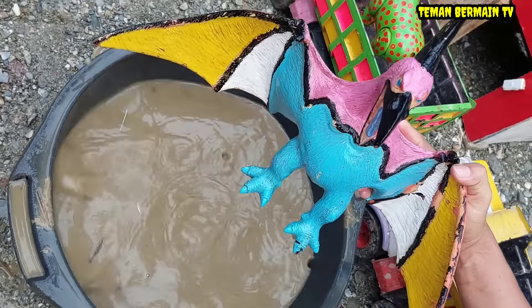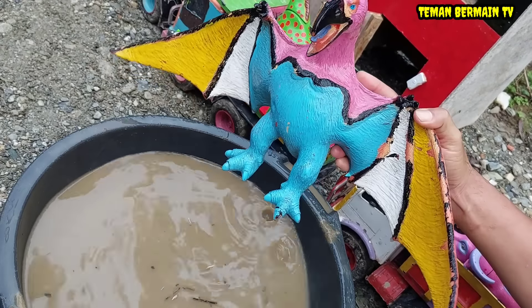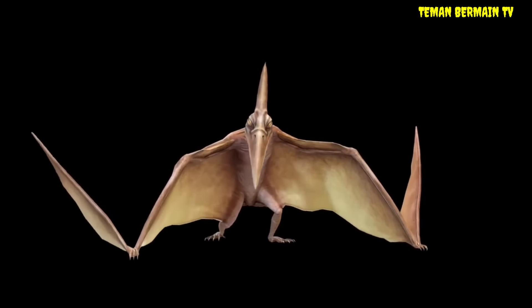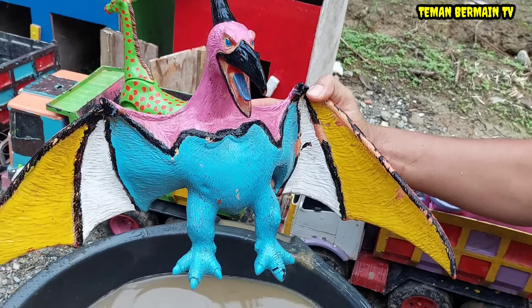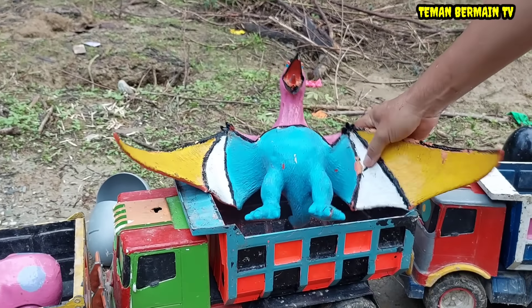Ternyata ini namanya dinosaurus terbang. Ini berjenis pterodaktil. Wow, mantap betul ya teman-teman. Besar sekali sayapnya.